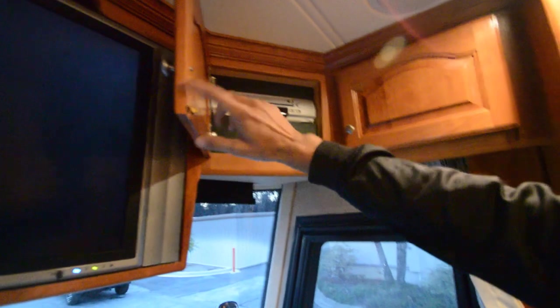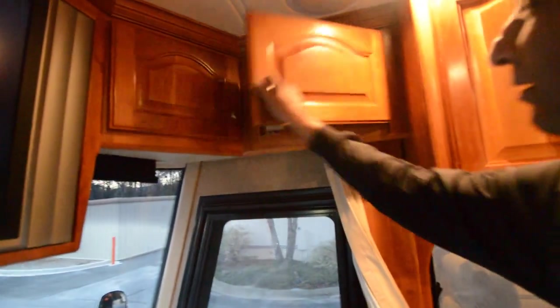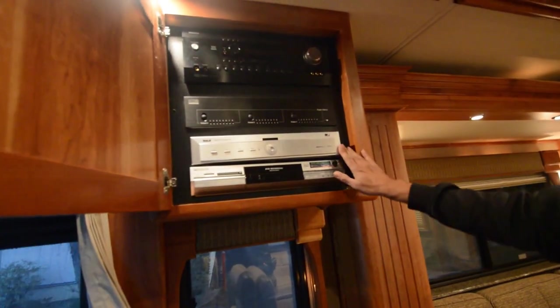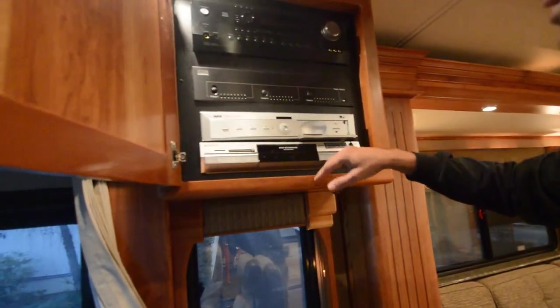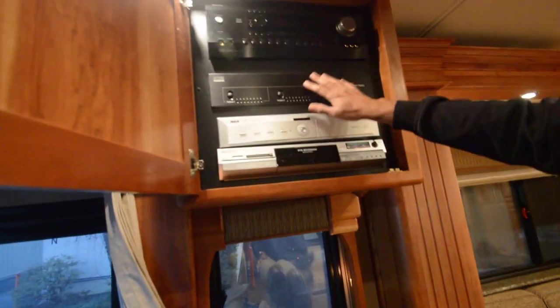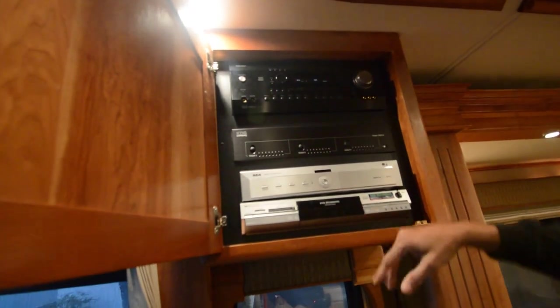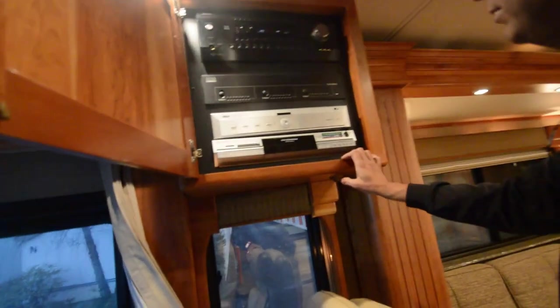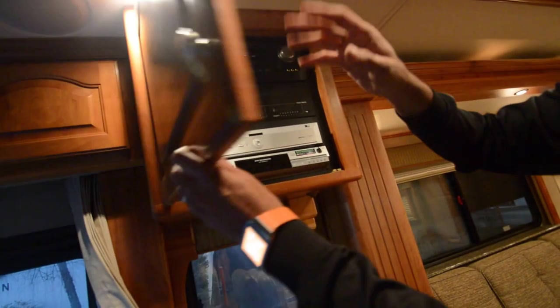It does have an old-school VCR if you want one. It comes with a factory amplified antenna, surround sound system, HD TV, DirecTV receiver. It's got a surround sound home theater system here, DVD recorder — you can pull that out and put a Blu-ray player if you'd like. It does have a nice stereo surround sound system.